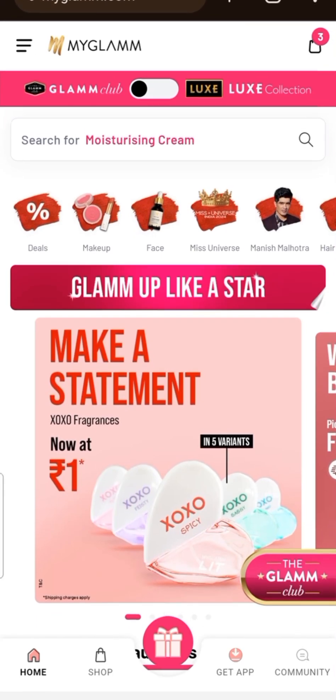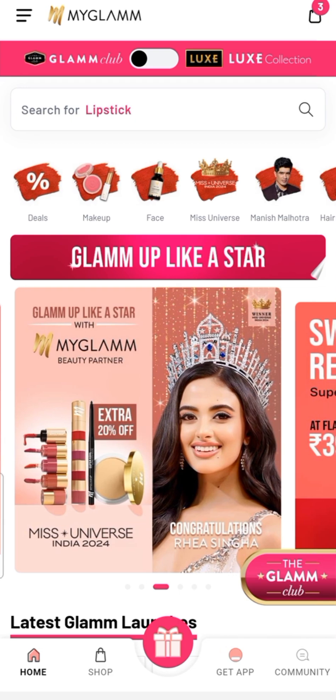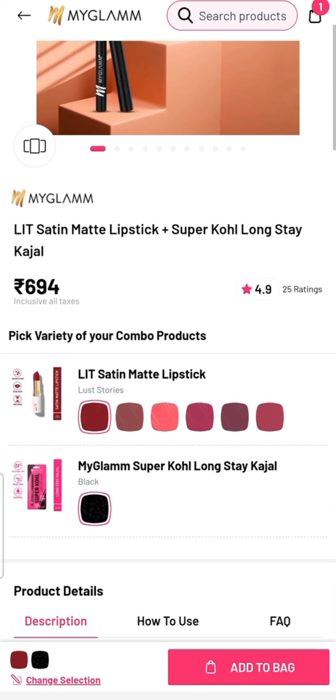Hello everyone! Today I am going to share MyGlam and Organic Harvest deals with you. Don't skip the video — watch the first deal with MyGlam: a satin matte lipstick and Supercall kajal.